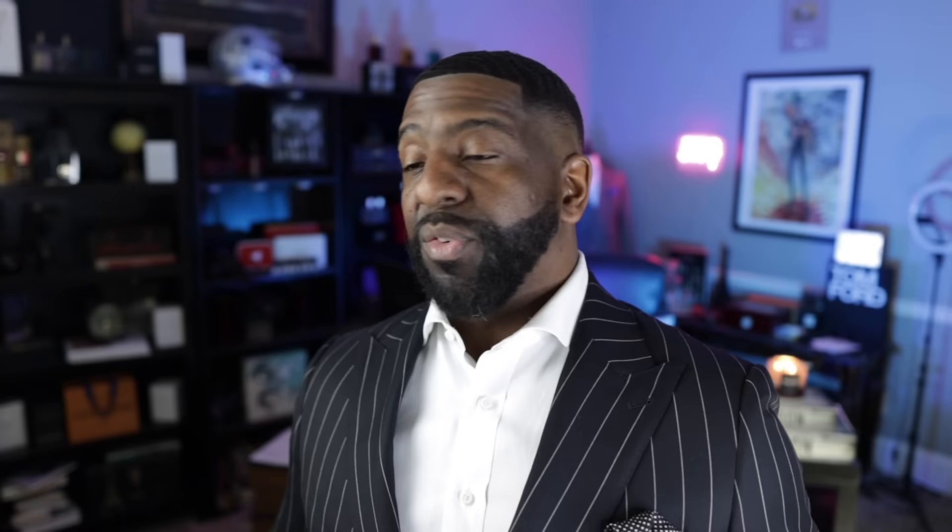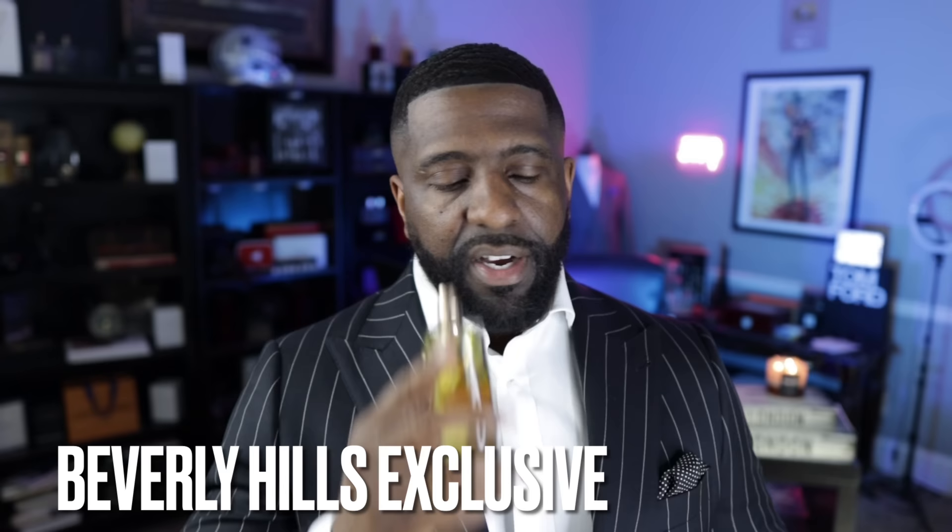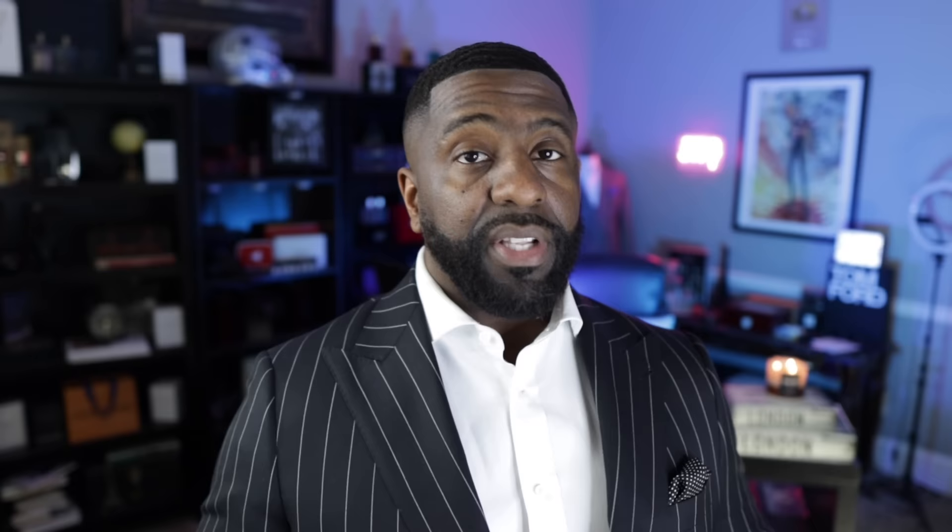You've got to have a sweet tooth to love a lot of these fragrances, because tonka bean is a sweet note. This one comes from the brand of Unique Luxury — this is Beverly Hills Exclusive. It's a really sweet fragrance: honey, tobacco, and tonka bean. Got to love honey. But if you like sweet fragrances, you will love this. Check this one out — Beverly Hills Exclusive.